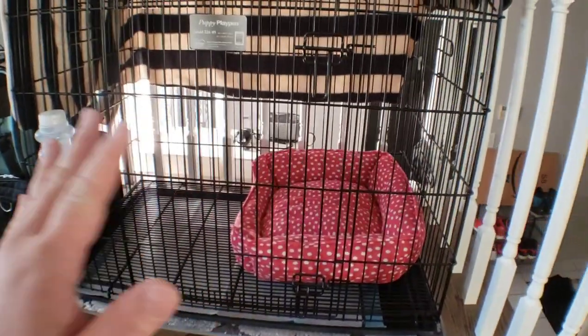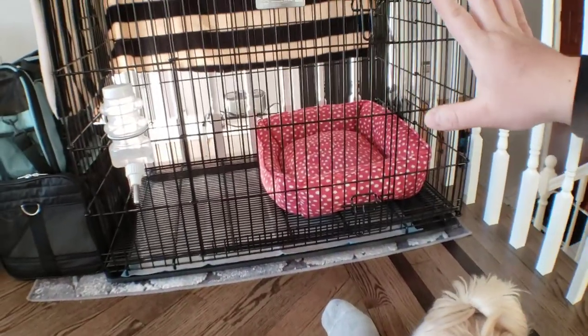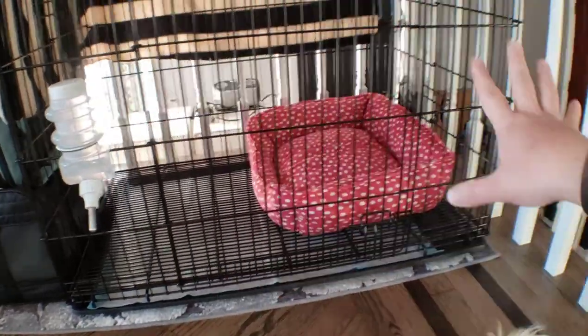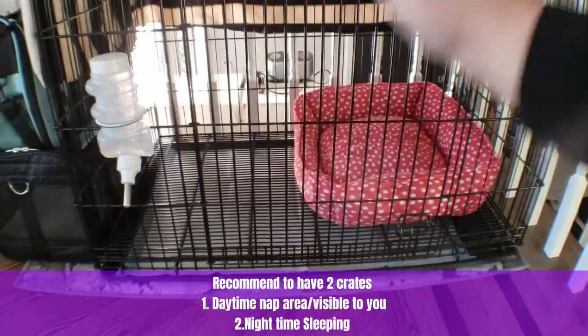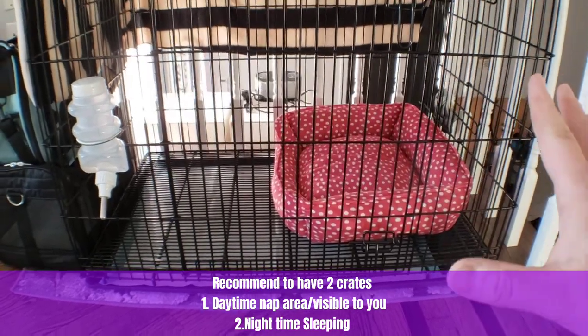It's been quite a while since Mickey has really been in this crate — she doesn't really use it anymore, so this crate training sample will be a little different. I want to see if I can get her back to the routine. First things first: you want to make sure you have a crate at home. Depending on your situation, whatever size will do, but I recommend a bigger crate — this one is a 24 by 36, which is a perfect size with space to sleep and space for potty.